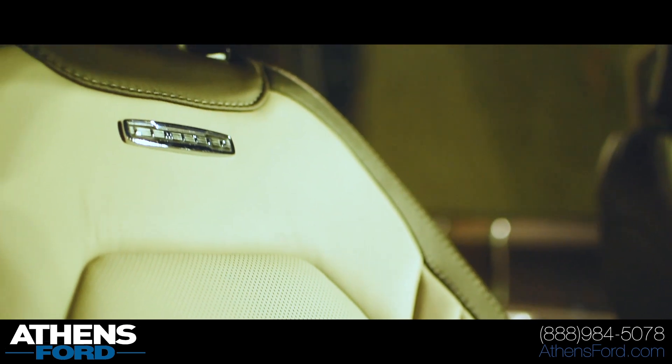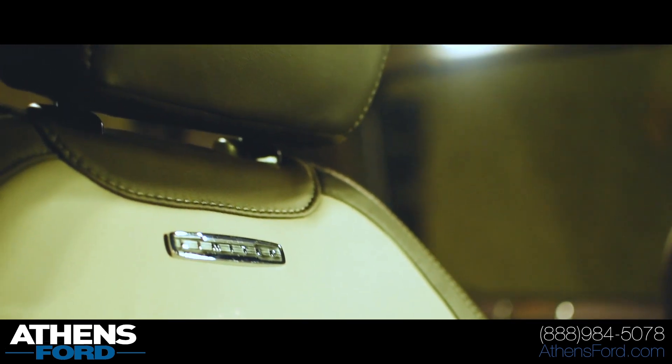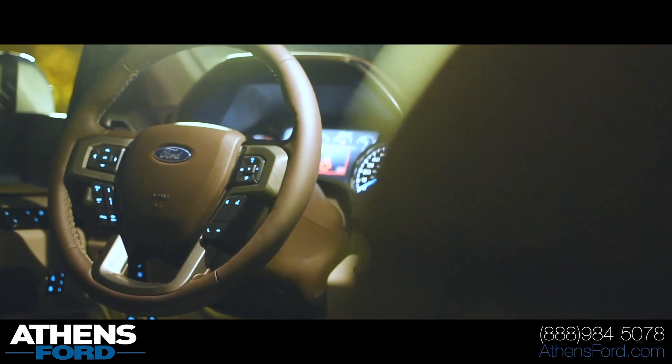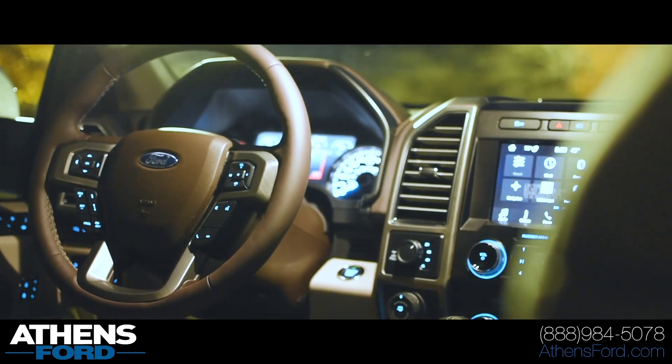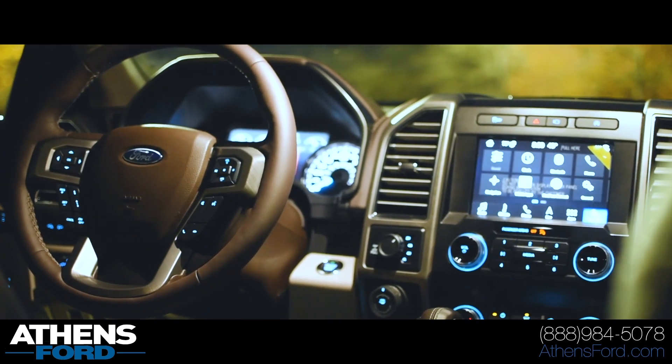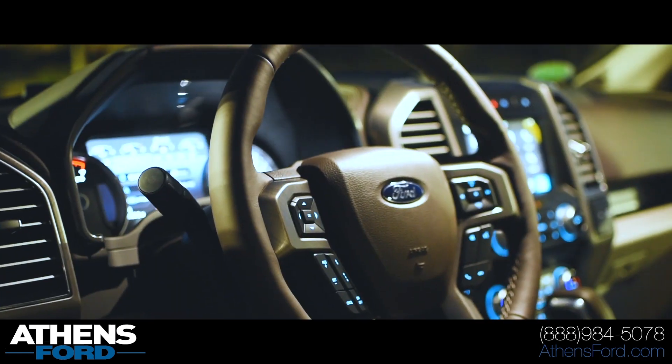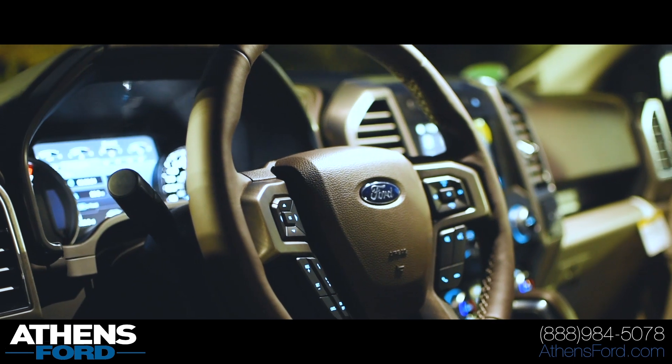It has every single option you're looking for. It's competing with the Platinum trim level, just above that for Ford, and across the board competing with other makes and models like the Denali and High Country with Chevrolet. Super, super nice truck.